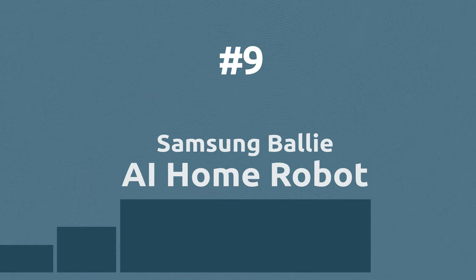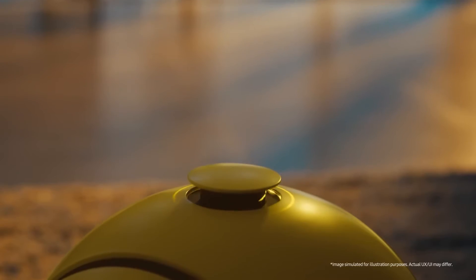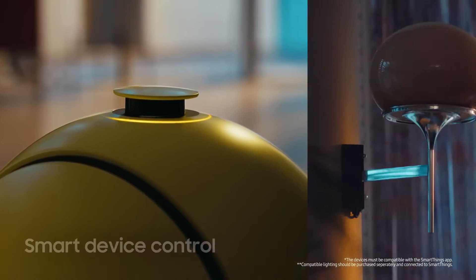The new AI Samsung robot can control your smart home, patrol it, and alert you if there is anything wrong. It can even project everything on the wall according to your viewing angle.